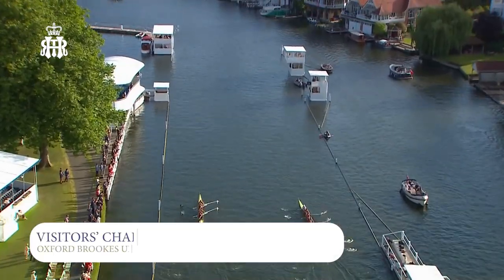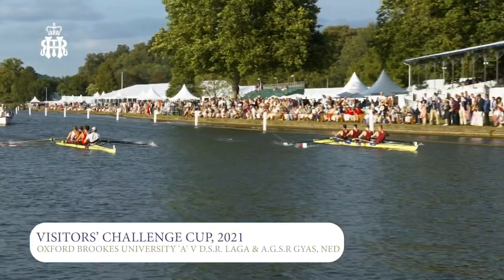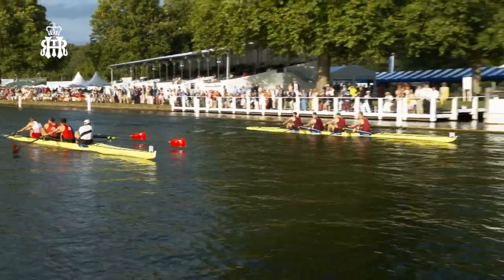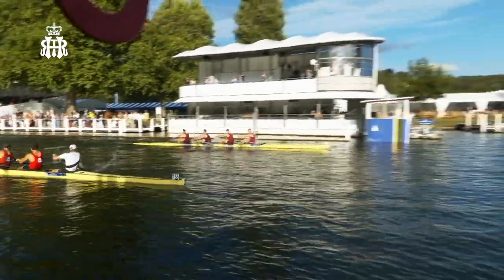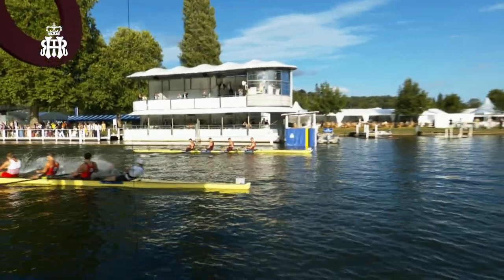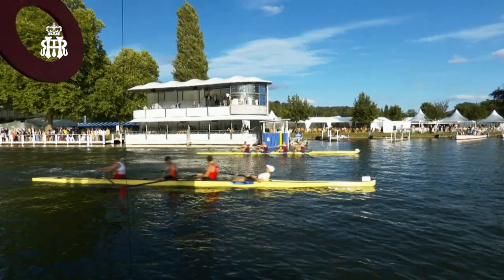Ten strokes to go now and it's anybody's guess. The Dutch are surging. Oxford Brookes trying to respond. Driving down — here come the Dutch. Who's it going to be? I couldn't call that. Well, in fact, it was the Brookes.